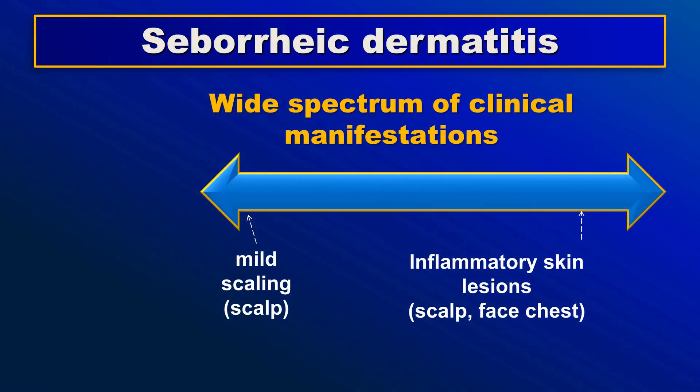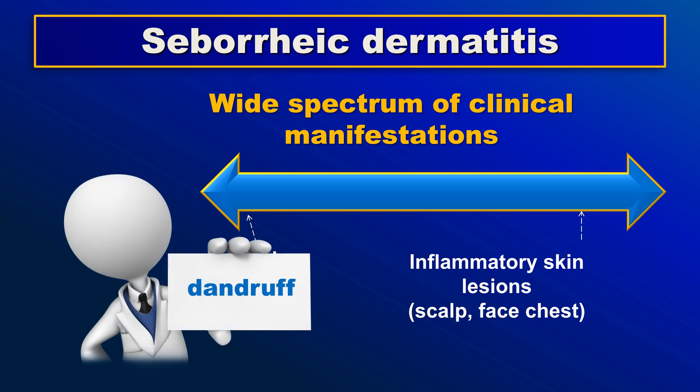Seborrheic dermatitis encompasses a wide spectrum of symptoms, from dandruff — the mildest form of the disease — up to erythroderma.